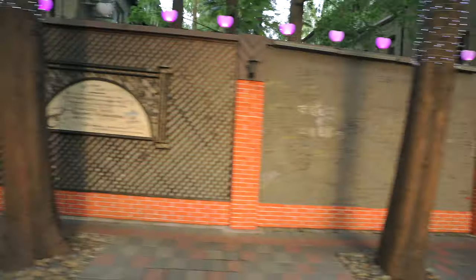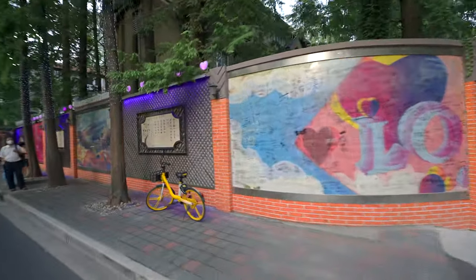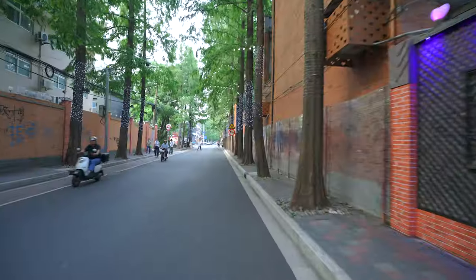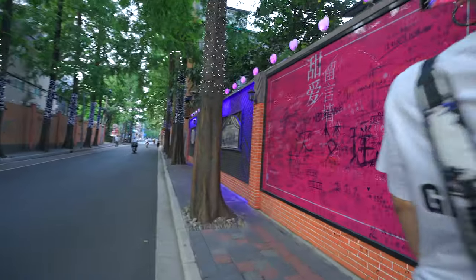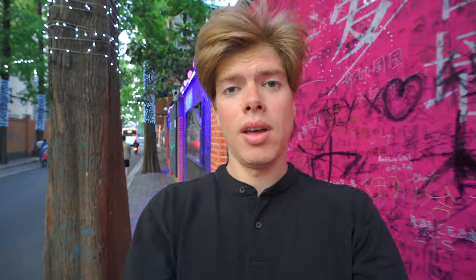I want you to pay close attention to the walls on this street and let me know if you noticed something very uncharacteristic for Shanghai walls. Yep, they have graffiti. This is the only street I saw in the whole city where there's graffiti. The first time I was here I wondered why — then I read the name of the street: it's Tian Ai, which means sweet love street, and people are allowed to leave graffiti. Let's try to leave one as well. I forgot my pen. I guess that's why I'm unlucky with love.